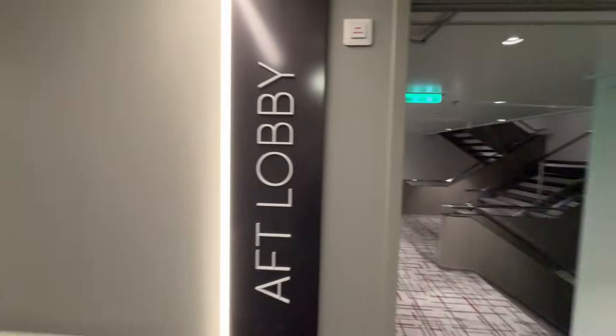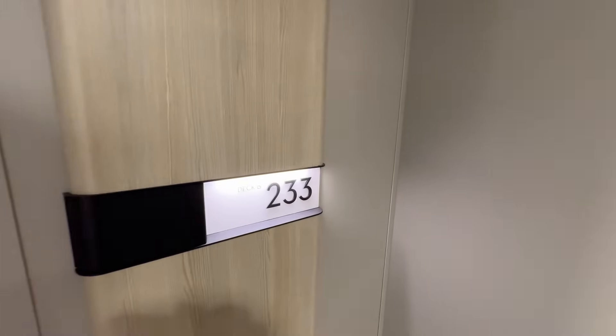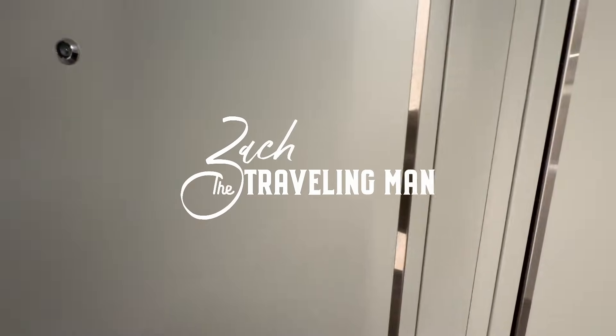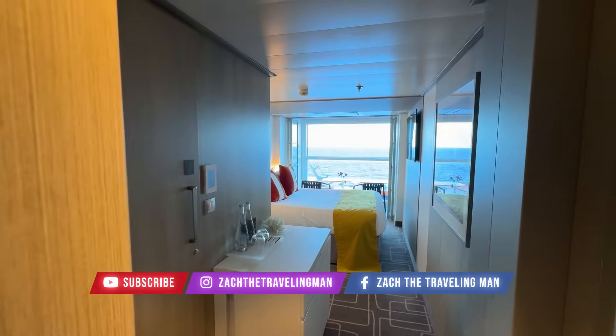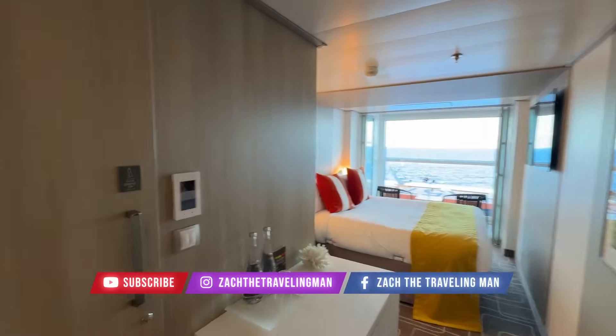Hello everyone, my name is Zach. I am The Traveling Man and this is a room tour video of room 6233 here on board the Celebrity Ascent. Room 6233 is a solo infinite veranda room, which means it is made for only one guest, and there is a lot of space in here for only one person.